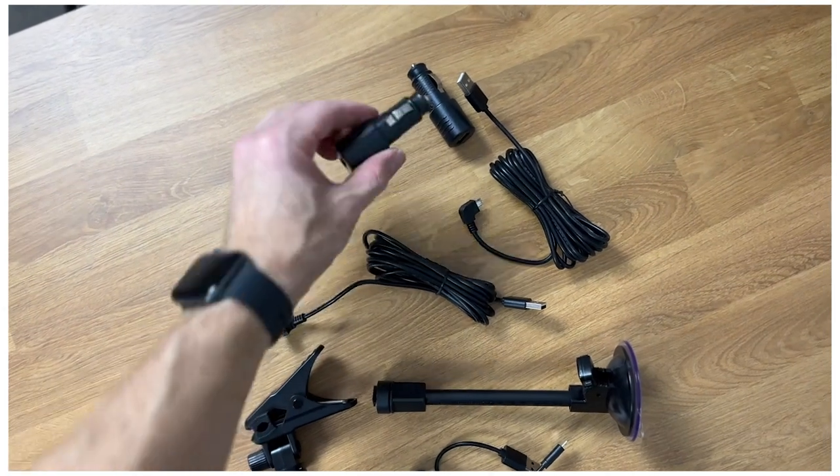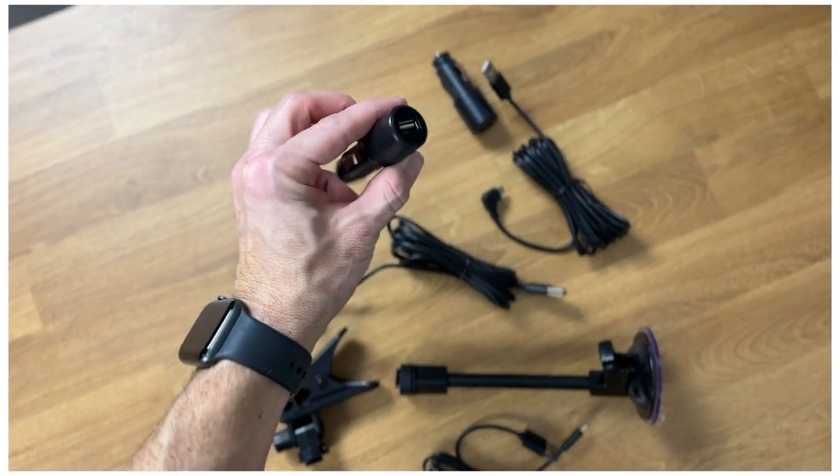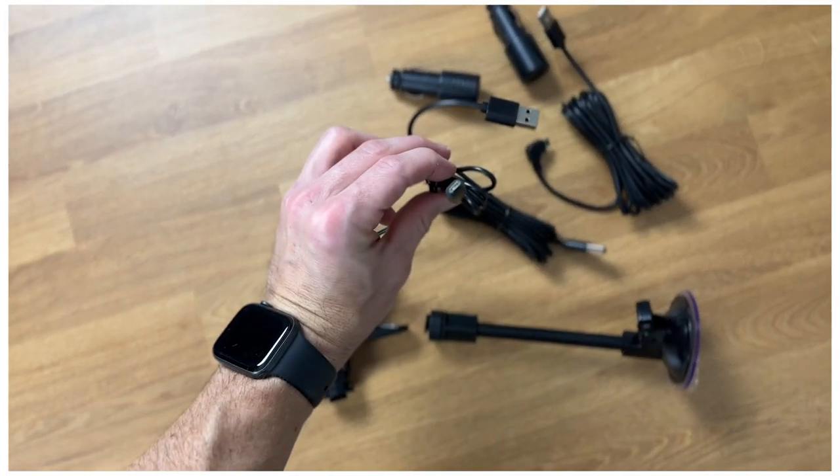When it is in your car, it comes with a cigarette lighter adapter which is USB. Our vehicle doesn't have that, but it does come with other cords that you would need to hook this up to your vehicle, as well as power banks if you just want to plug it in somewhere around your house.